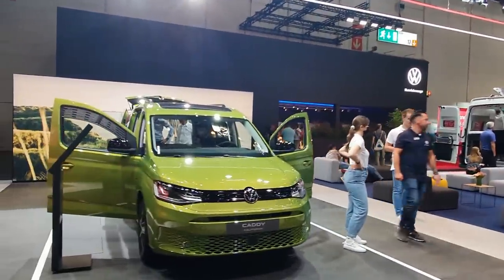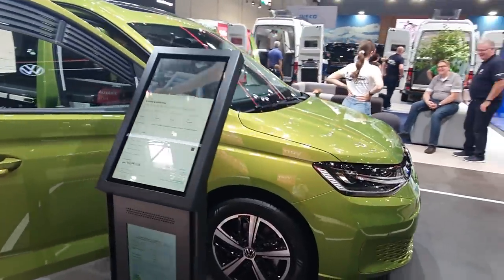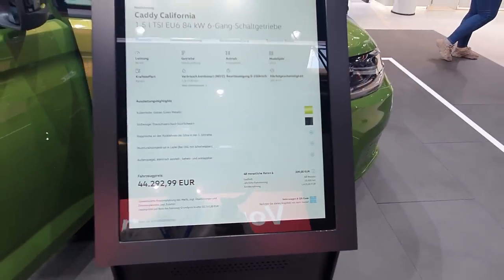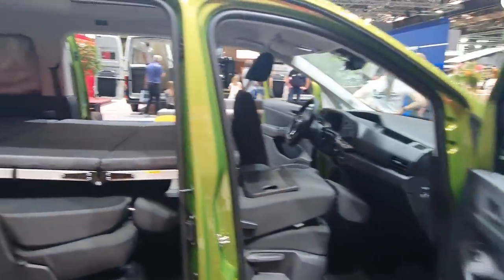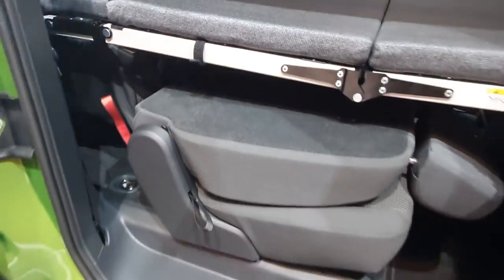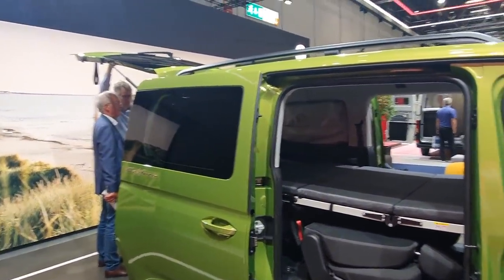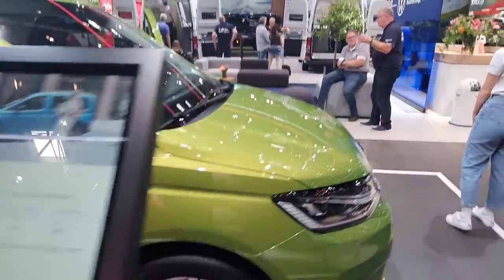Coming out, this is the Caddy California in a four-by-four version — fantastic color, I'd really like my camper in that color. It's the cheapest thing I've seen here — 44,292 euros and 99 cents. This car comes with a bed: the seats go down and the bed has been put over them. You can also get an attachment for the back to make a private tent-like thing. It's a six-speed.